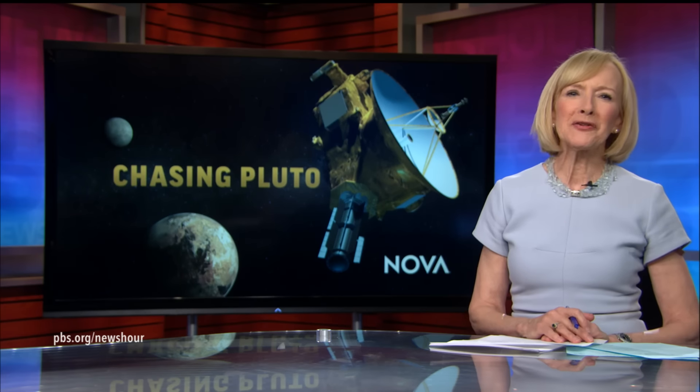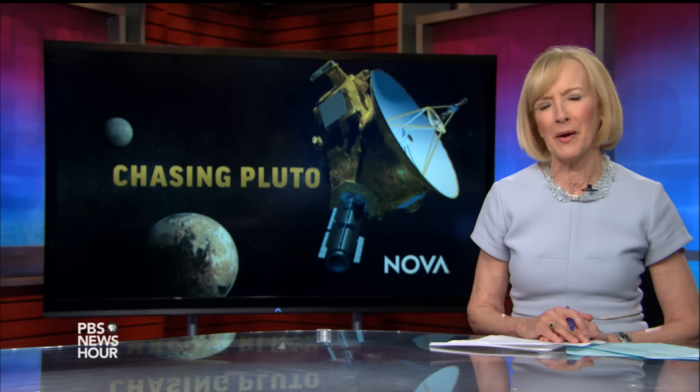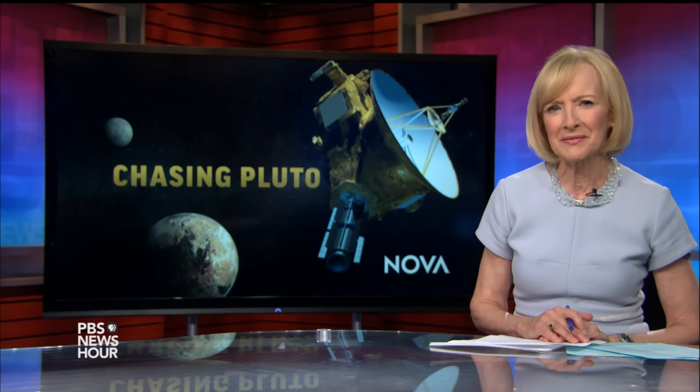JUDY WOODRUFF: Well, there's nobody we'd rather look at the Kuiper Belt with than Miles O'Brien. Thank you again. MILES O'BRIEN: You're welcome, Judy. JUDY WOODRUFF: And you can watch much more about this mission on NOVA tonight. Chasing Pluto airs later this evening on most PBS stations.